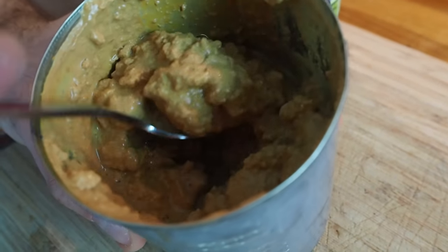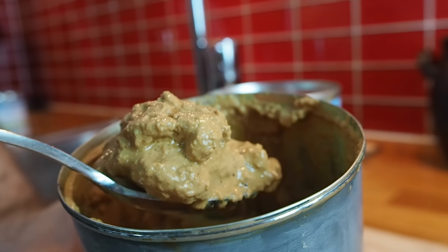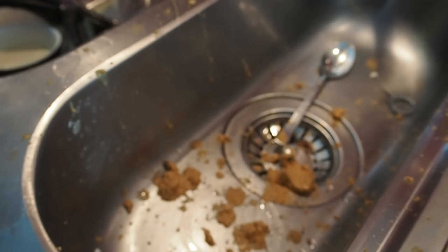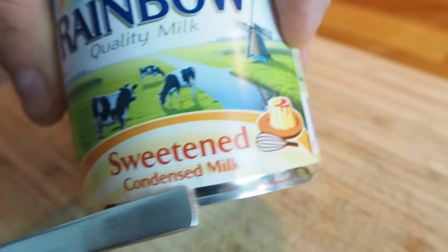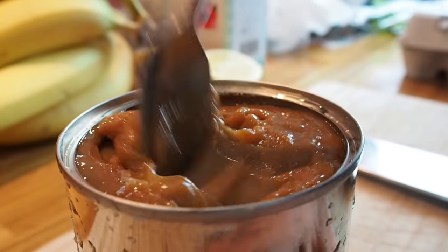If you buy one that is not sweetened, you will get this coagulated, nasty thing. And you don't want that. What you want is the sweetened one, because when you boil that, as opposed to the nasty one, you get this nice and creamy paste that tastes absolutely amazing.